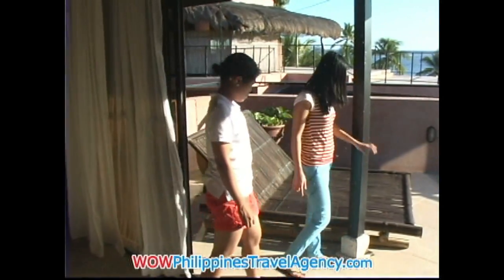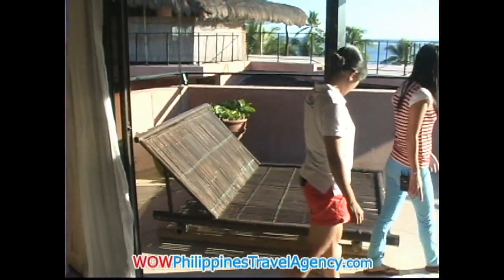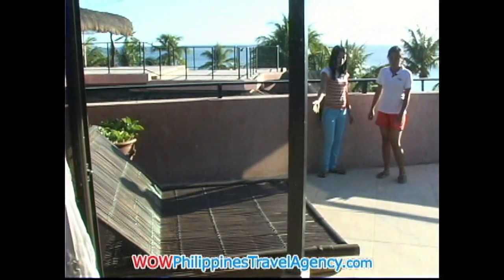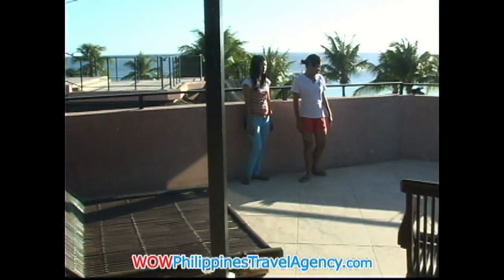There's also a bed in here. Sometimes the guests ask for it. I think it has a great view of the beach here.